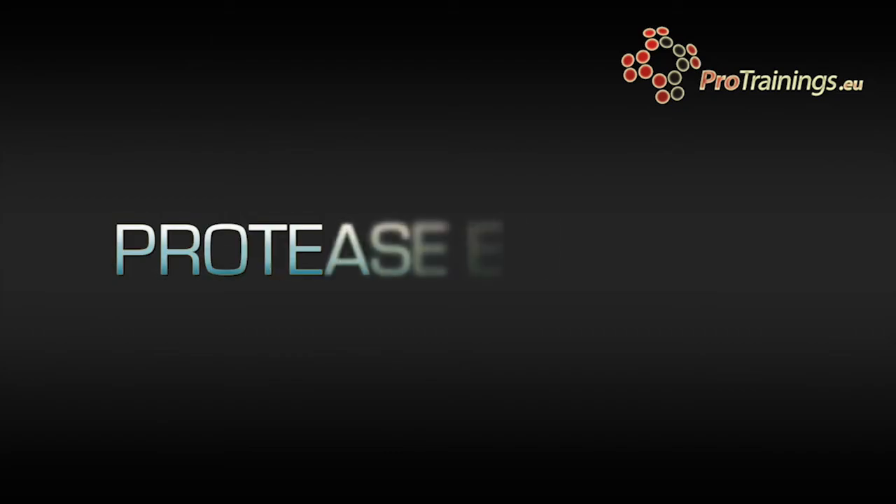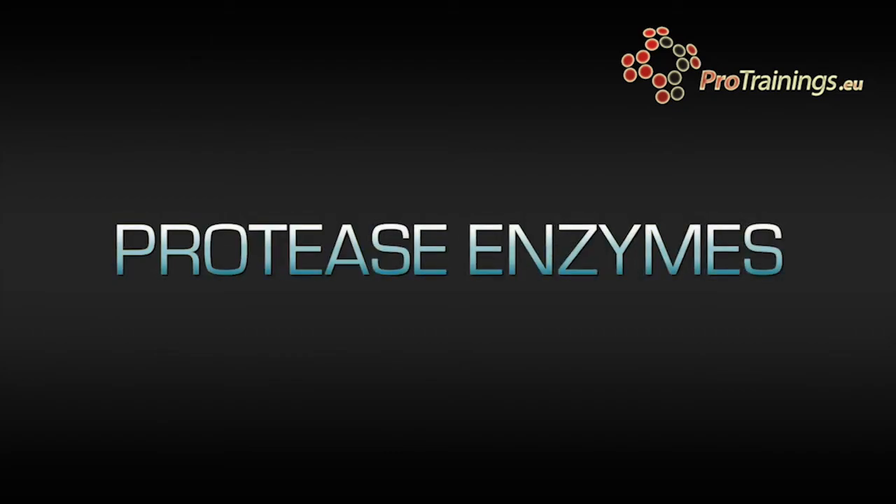The bile itself is not an enzyme. Protease enzymes are used to break down proteins into amino acids. Digestion of proteins is assisted by the acid in the stomach which also helps to kill microorganisms that may be in the food.